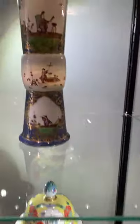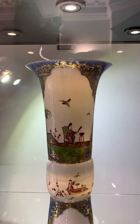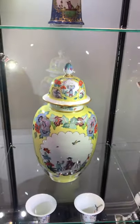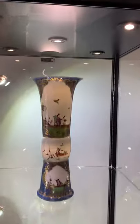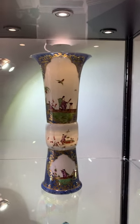Up above, another wonderful pair of vases that would have been part of a five-piece garniture. In fact, even these jars — there would have been possibly another jar or three vases shaped like this pair of vases.